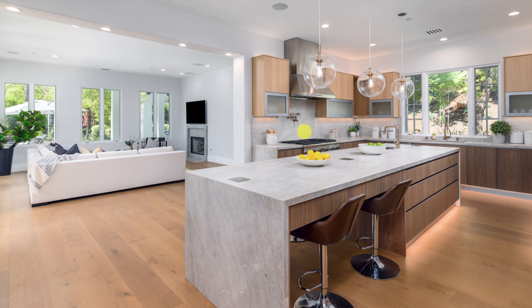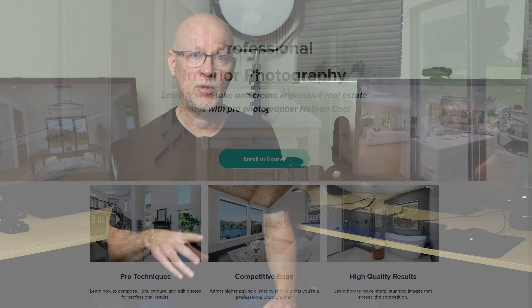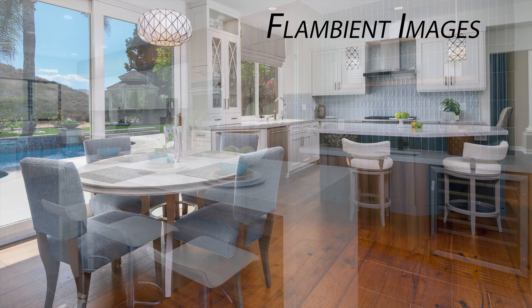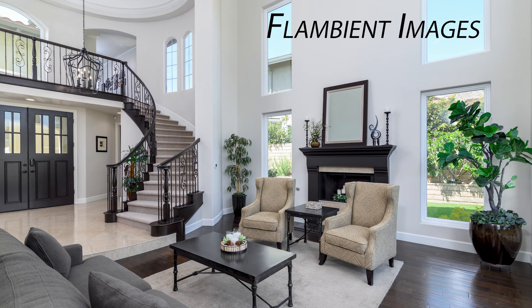None of this is an issue if you use the flambient process correctly, which I cover in my online course and books on real estate photography. Using flambient properly, you don't have to worry about how much light is shed from an interior light or what color it puts into the scene — you have complete control. That's why many pros use flambient or incorporate other types of flash photography: when you control the light in the scene, you control the color and control the image.